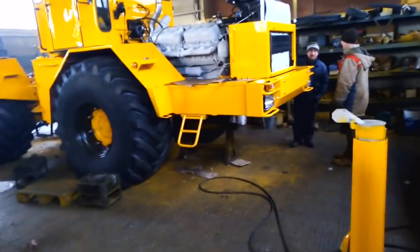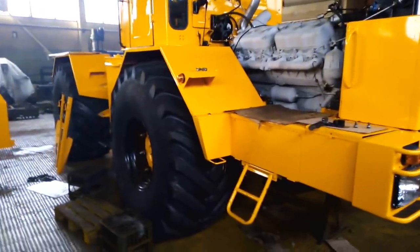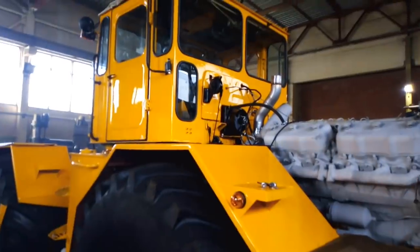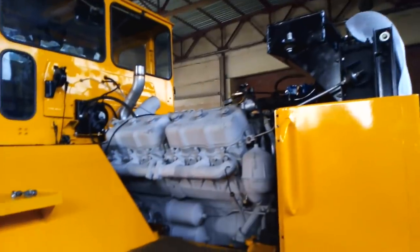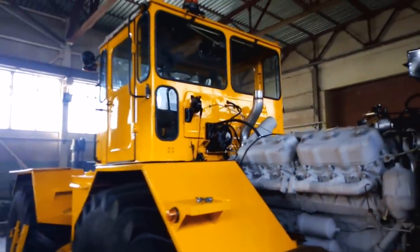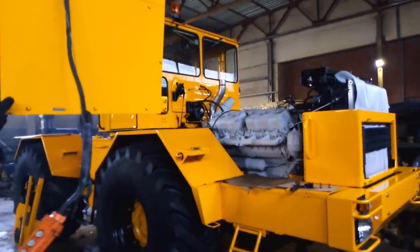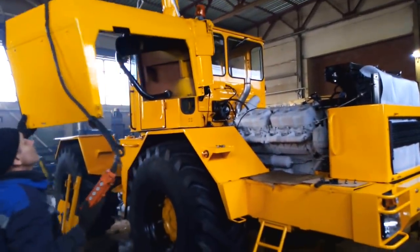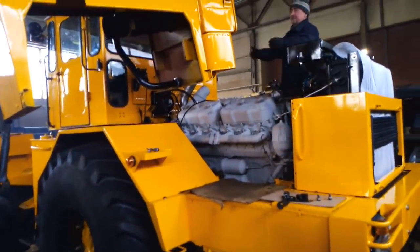Дальше у нас трактор на завершающем этапе. Это К701. Передаю привет Хамиту из Казахстана, из Шымкента. То, что ты просил трактор — вот мы собираем его. Если нужен будет, если не успеете забрать, то от капиталя сделаем новый. Будет в точно таком же состоянии, такая же сборка под новый.